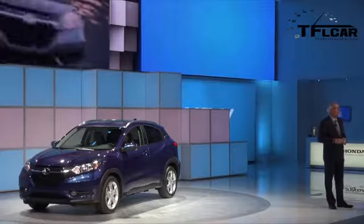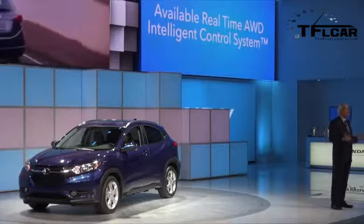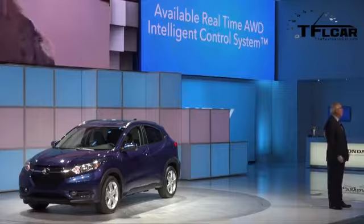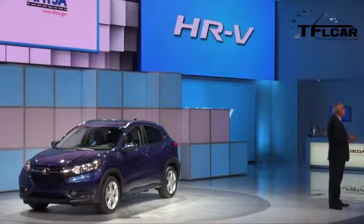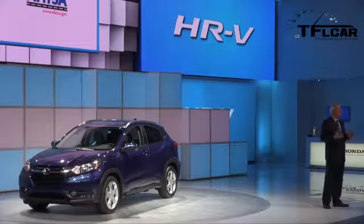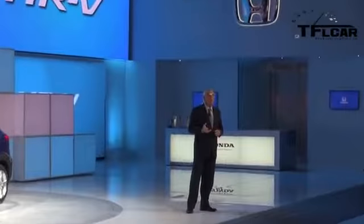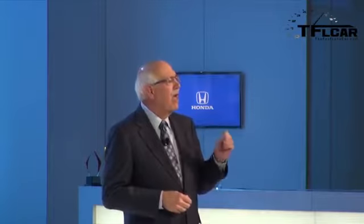An available real-time all-wheel drive system also provides customers with an extra measure of all-weather traction and control for off-road adventure. The HR-V crossover is also designed to earn top collision safety ratings and offers standard safety and driver-assisted features unmatched by any other vehicle in this rapidly growing class, including the availability of the popular Honda Lane Watch technology.